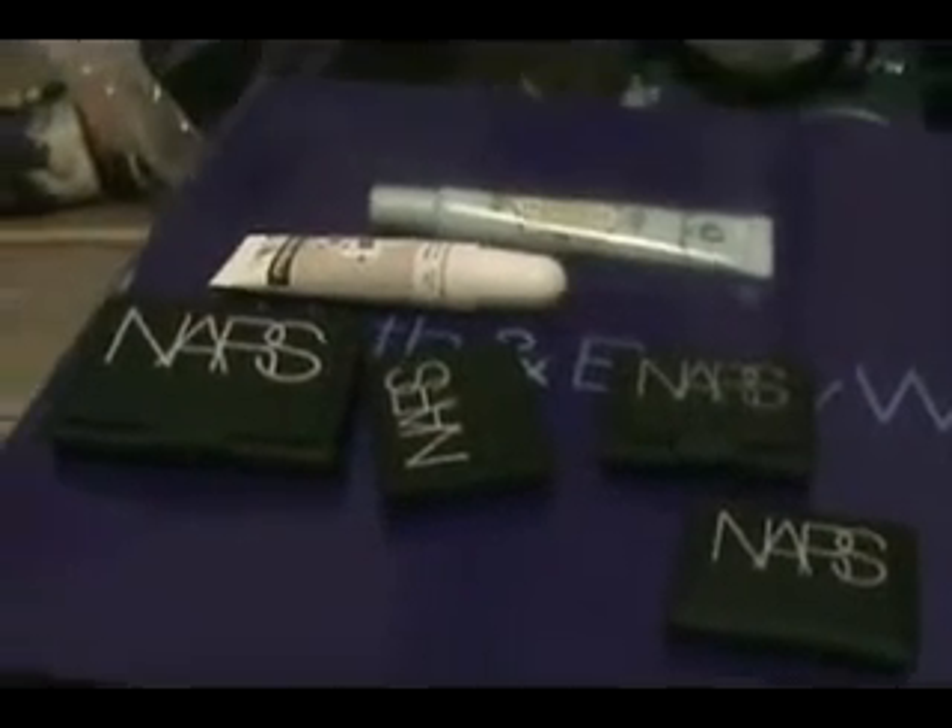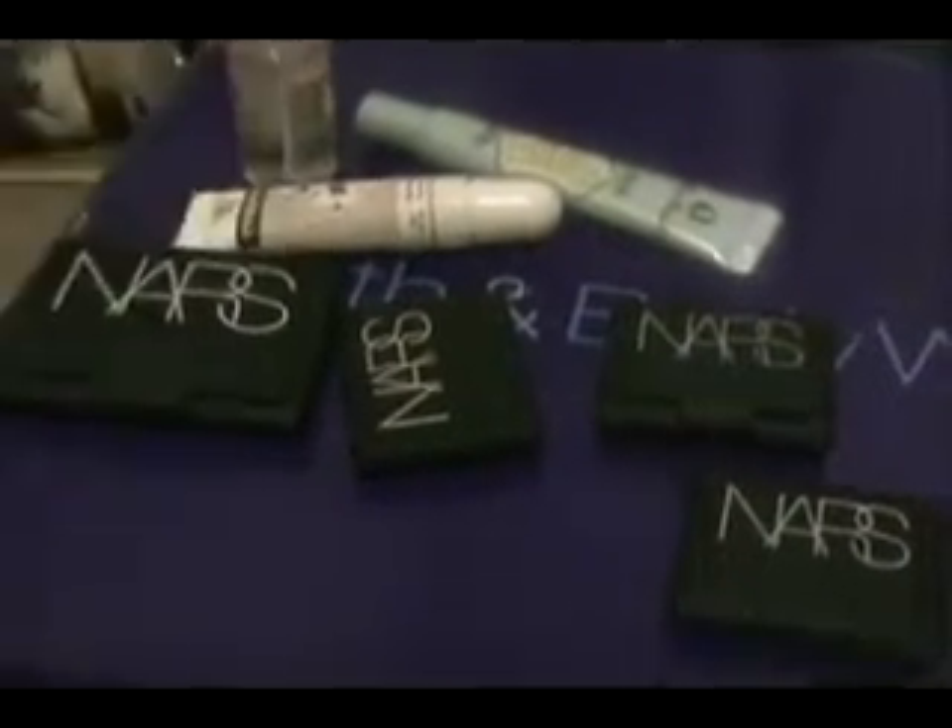So yeah, that's my little Sephora haul. Those are my hauls for today.